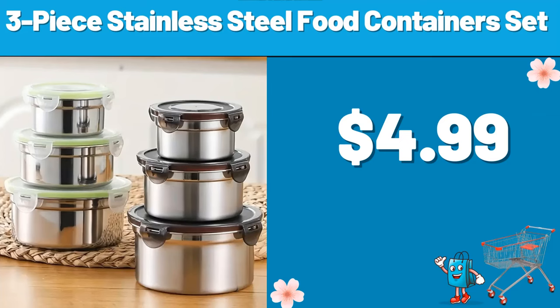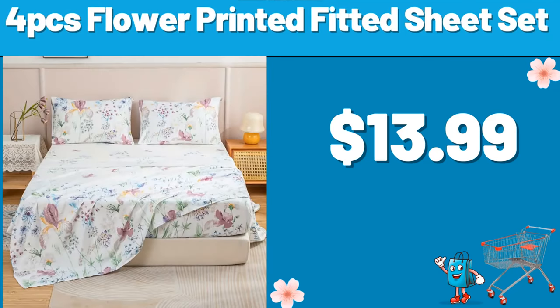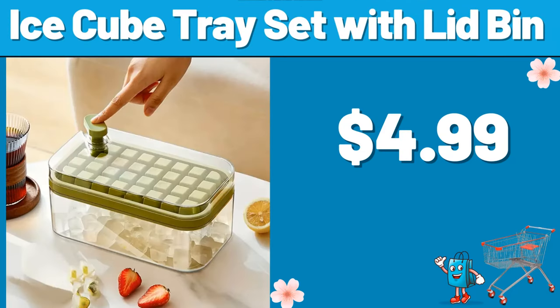3-piece stainless steel food containers set, $4.99. Multifunctional desktop storage box, $4.99. 4-piece flower printed fitted sheet set, $13.99. Ice cube tray set with lid bin, $4.99.